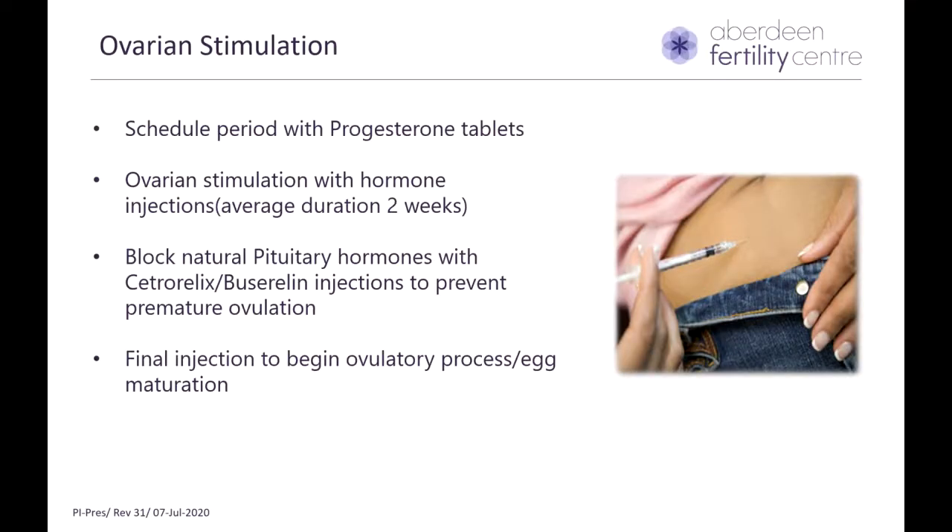The first step is ovarian stimulation. Before starting the injections, we have to await a period. We cannot go with your natural period as this can create difficulty in scheduling, as we are only allowed to do a certain number of procedures every week. Therefore, we advise you to take progesterone tablets, which when taken for a certain time will induce an artificial bleed called the withdrawal bleed. You are on these tablets for a maximum of two weeks. We give you a letter to obtain these tablets from your GP. Once you have started bleeding after withdrawing the tablets, we do an initial scan called the baseline scan, and if all is well, we proceed with the injections.